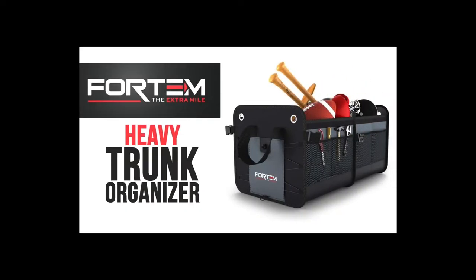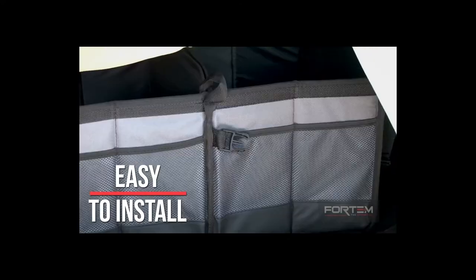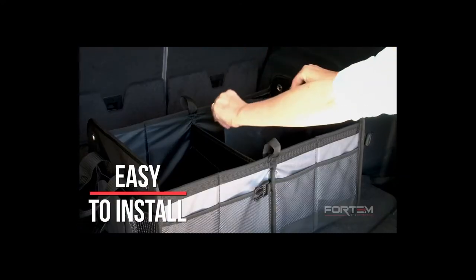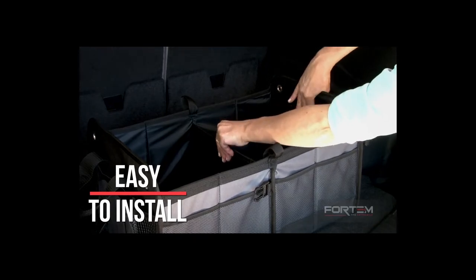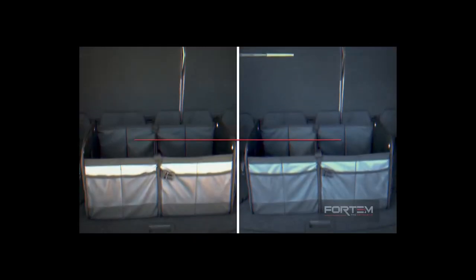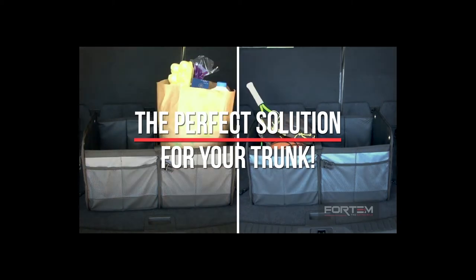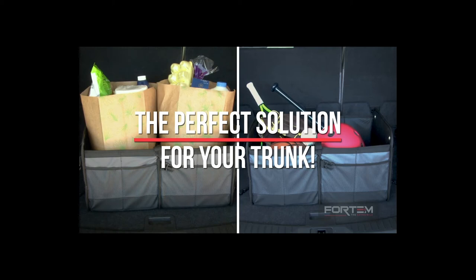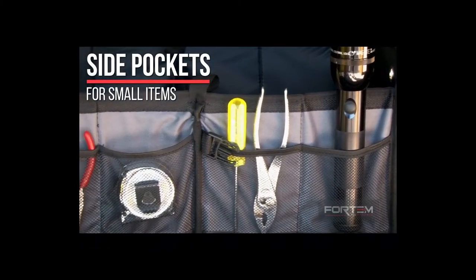Fortum Car Trunk Organizer. Tired of having a mess in your trunk every time you go on vacation? This trunk organizer is your stuff saver. Its increased capacity is enough to store all your belongings and keep them safe even when off-roading. The organizer is very lightweight and compact. You can fold it or turn it into a full-size heavy-duty bag with two separate storage areas for all your belongings.